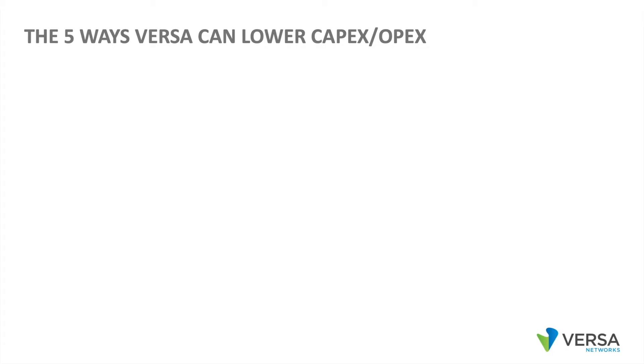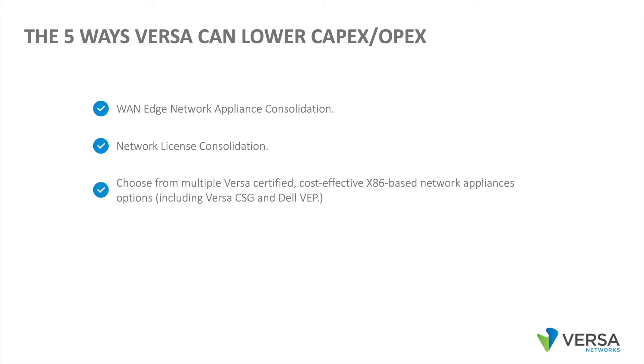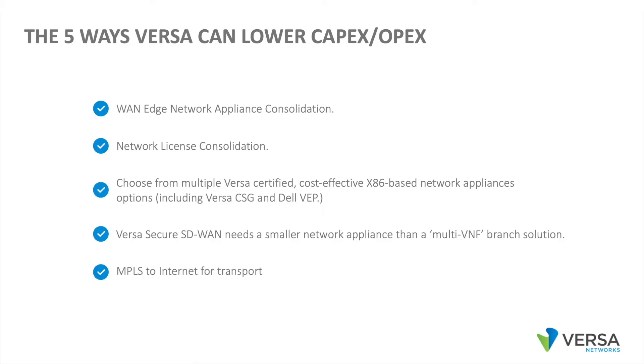Here are the five ways Versa can lower TCO in the enterprise network. First, there's the WAN Edge Network Appliance Consolidation. We can also help with network license consolidation. You can choose from multiple Versa-certified, cost-effective x86-based network appliance options, including VersaCSG and Dell VEP. VersaSecure SD-WAN needs a smaller network appliance than a multi-VNF branch solution. And then there's the MPLS-to-internet for transport cost savings.